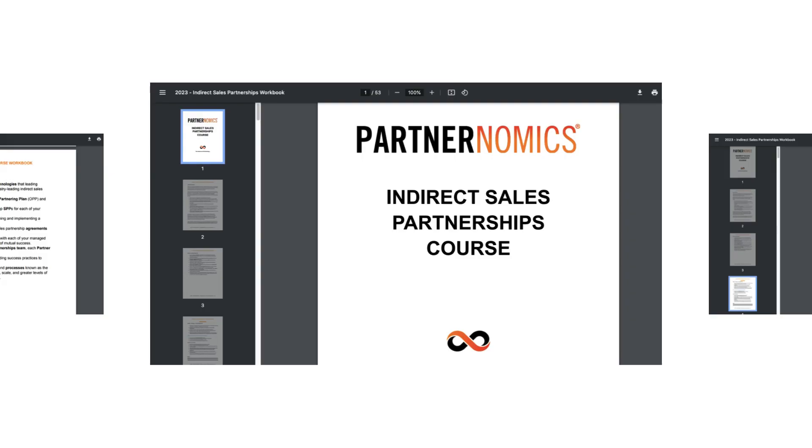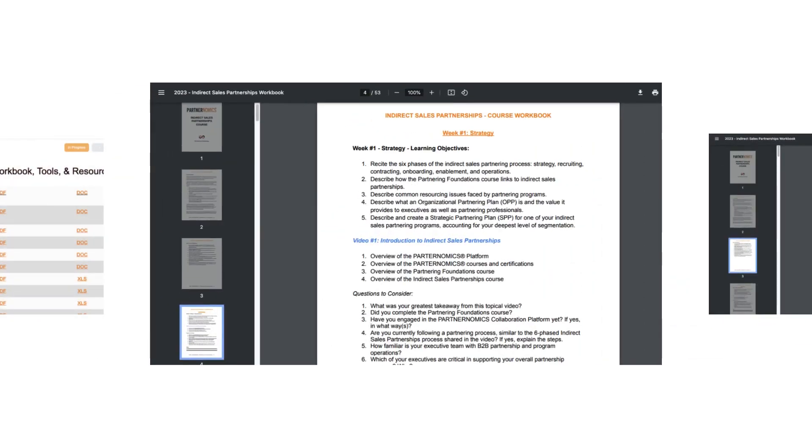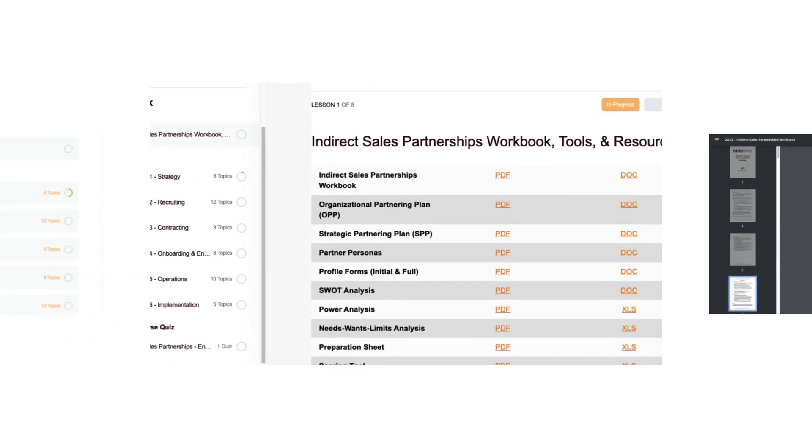Each week, participants use a course workbook to explore 90 minutes of video-based content. Weekly lessons are packed with examples, tools, and frameworks, all focused on helping you create an efficient end-to-end partnering process.